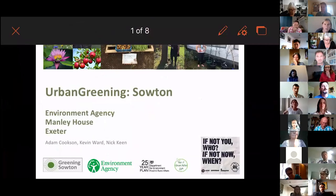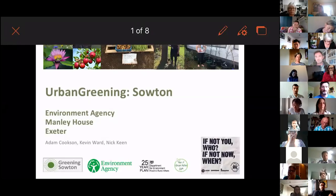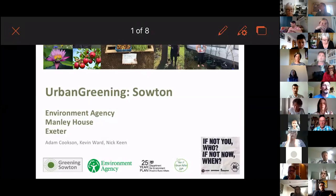What I'm going to tell you about is a project that has transformed what essentially looked like a bland classic office building into something amazing that is really attracting wildlife, improving the surrounding environment, and improving people's wellbeing — the staff and surrounding people. I've got Adam Cookton joining me today and there is a third member of the team, Nick Keane, who couldn't join us. We're basically like-minded individuals who've been working at this building for a long time and we are now really transforming it.